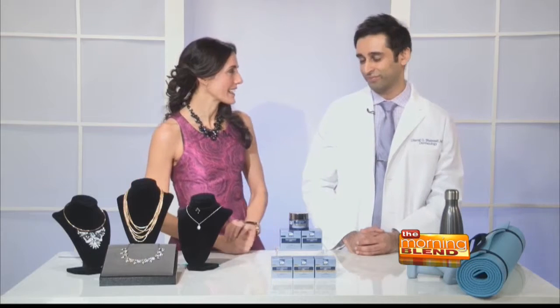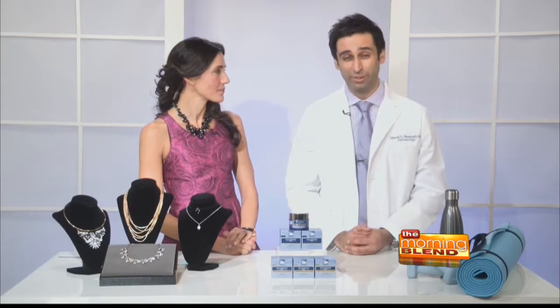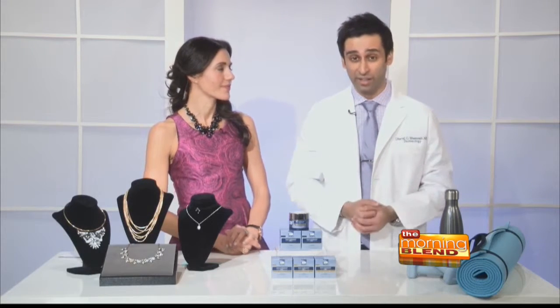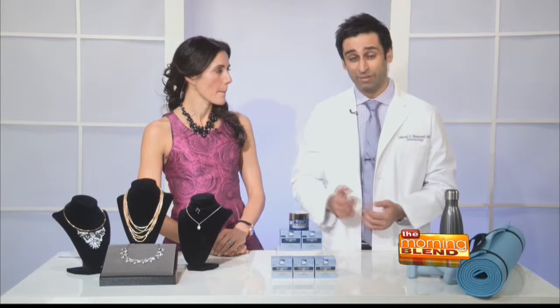Dr. Benasali, what are you recommending? Traditionally people are really focused on lifting, firming, and brightening the face, but they've often neglected the hands, the neck, and the décolletage area. The décolletage is a little bit tricky because we don't have as much fat there and we have even fewer oil glands. So you have an increased chance of getting wrinkling, dryness, photo damage, and a whole slew of other things.